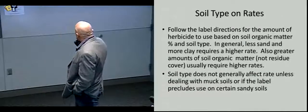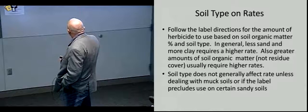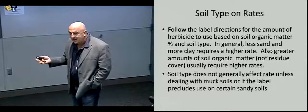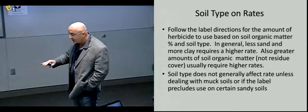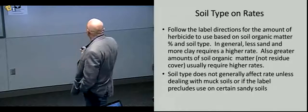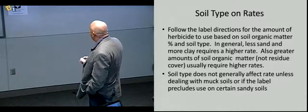On soil types and rates: follow the label directions for herbicide rates based on soil organic matter and soil type. The amount of residue on top has nothing to do with selecting the rate. When talking about organic matter and herbicides, you're talking about humic acid — not raw organic matter sitting on the surface. Look at the percent organic matter of your soil and your soil type — less sand and more clay requires a higher rate for most herbicides, as does greater soil organic matter. Rates are the same regardless of whether cover is there or not.